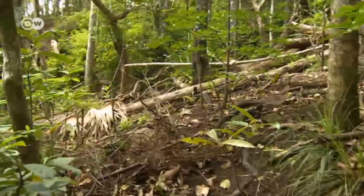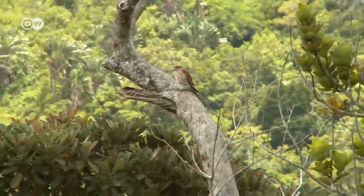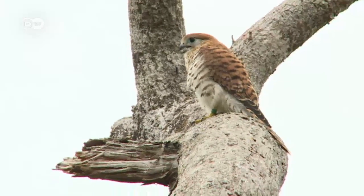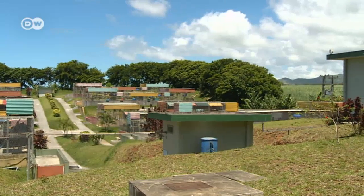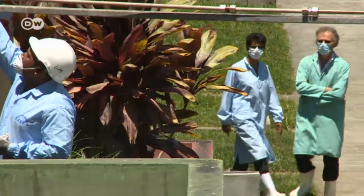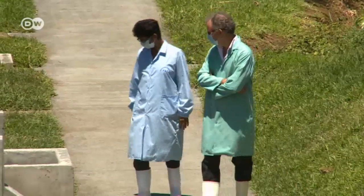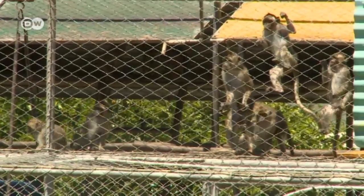Invasive crab-eating macaques have been removed from these forests, where they were destroying endemic plants and the broods of rare birds. This is where they used to be taken and kept in cages. Marianne and Owen Griffiths have made a business of breeding the macaques — known in laboratories as Sinomulgus monkeys — and selling them for animal experimentation abroad. The proceeds go to biodiversity protection.